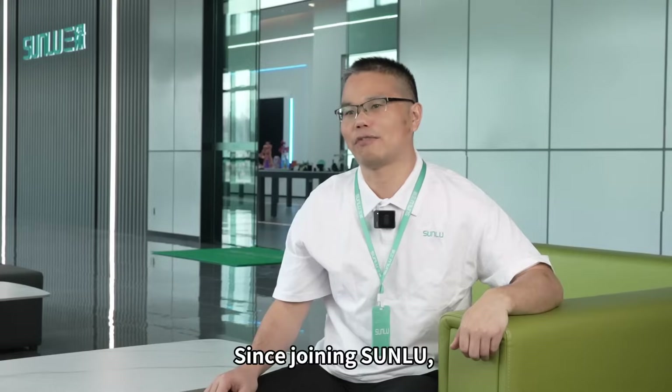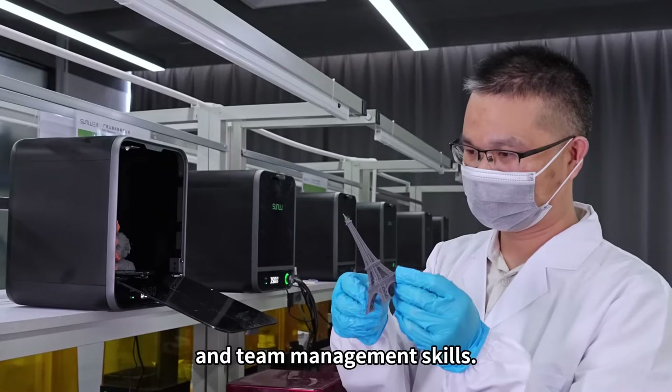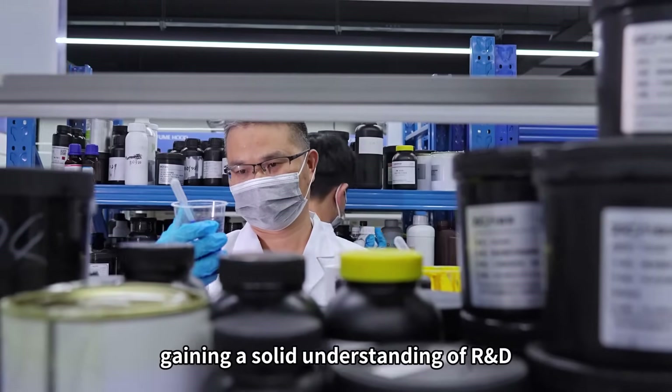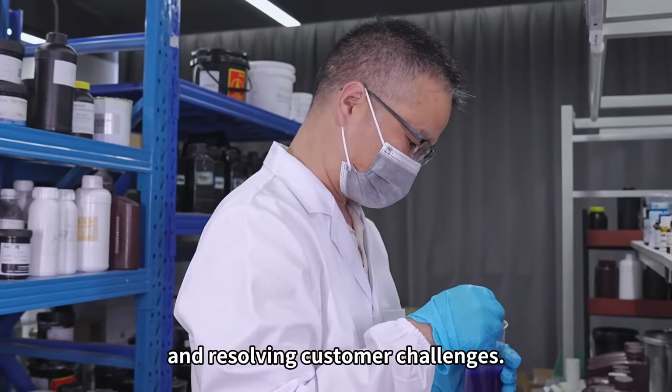Since joining Somlu, I've improved my product development and team management skills. I've been involved in creating new products, gaining a solid understanding of R&D and manufacturing processes and resolving customer challenges.